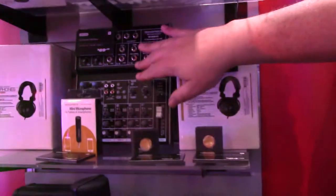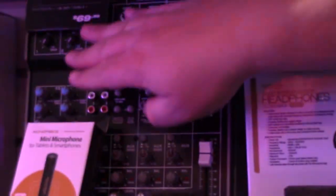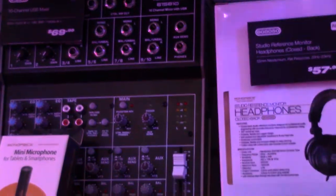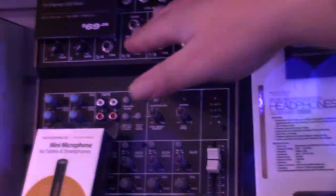Also new this year, shipping later in the month, is our new 10-channel USB interface mixer. Two XLR mic channels with 3-band EQ and phantom power. Ten channels for keyboards or whatever you want to interface through it. It'll also play back from your computer via USB. That's going to go for $69.